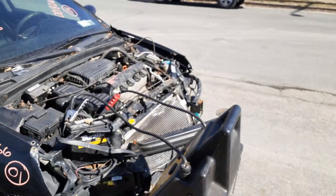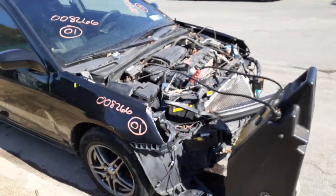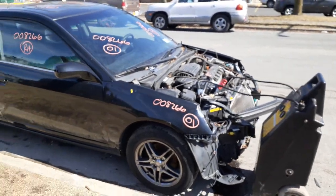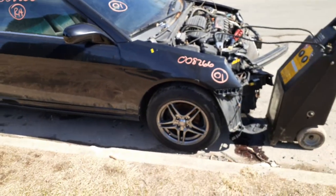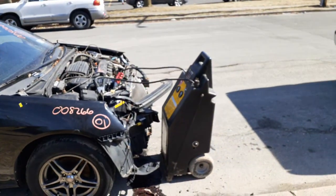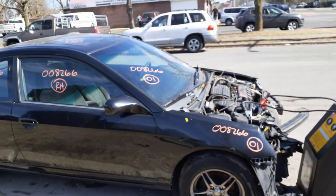Last time — 2001 Honda Civic, two-door coupe, 1.7 VTEC, automatic, 146K. Body's kind of rough. Also was hitting the nose. And that's it.